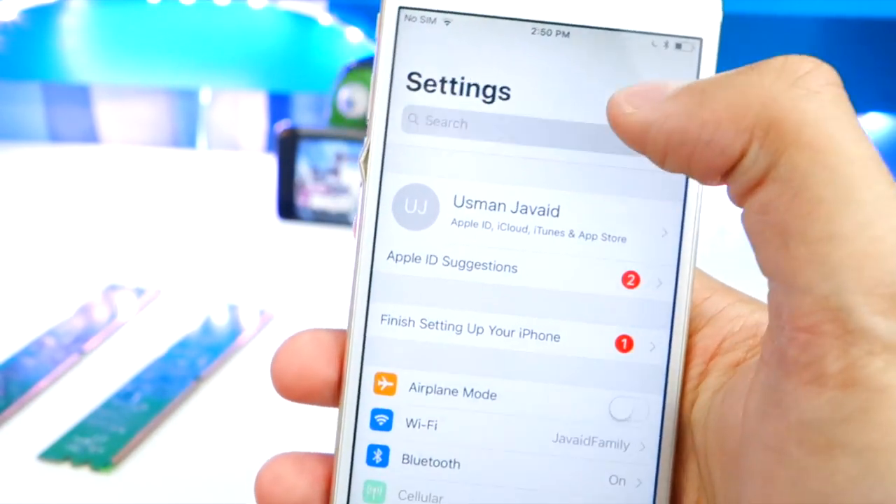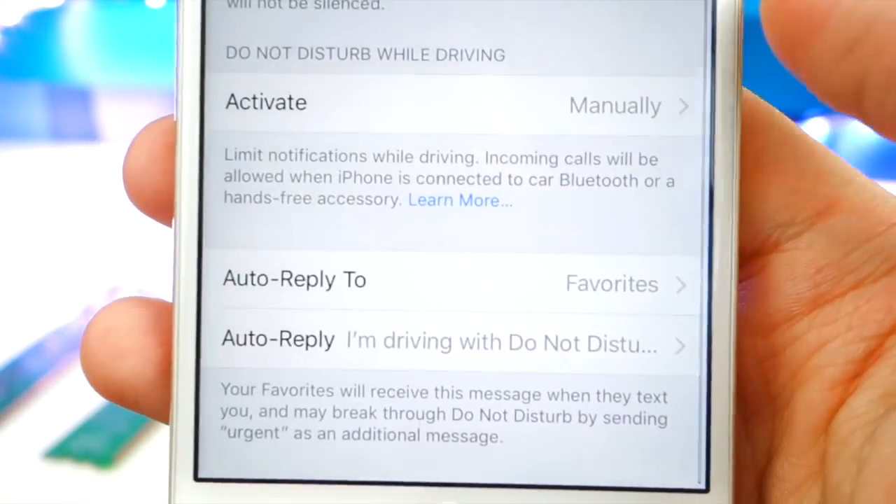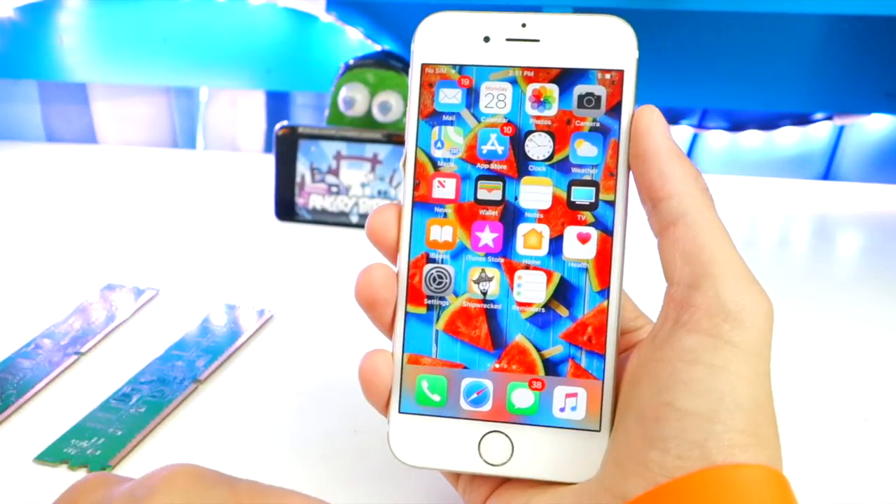Another way to find that option is by going to Settings and searching for Do Not Disturb While Driving. This feature was there before but now it's actually functional. You can also set up an auto reply — so if people text you, it'll reply saying something like 'Hey, I'm driving, don't text me right now.'